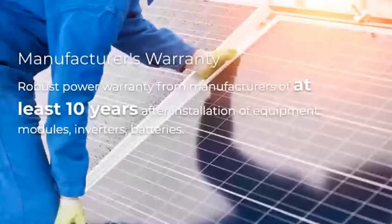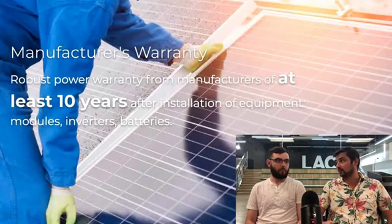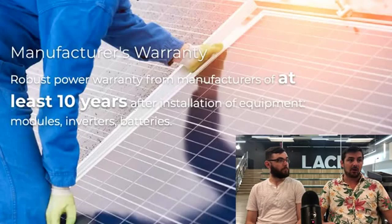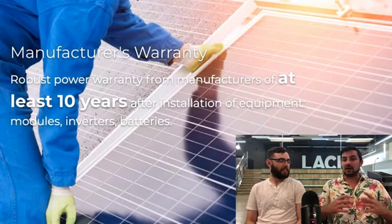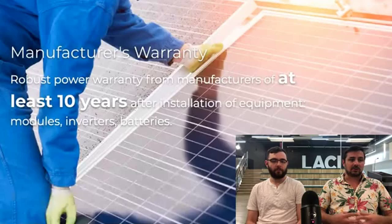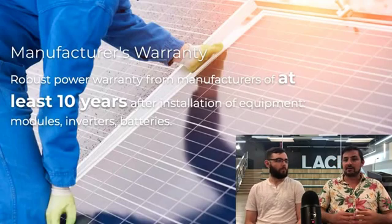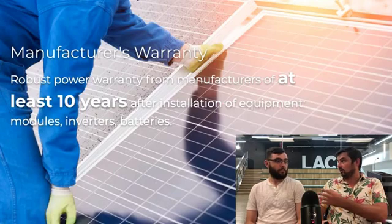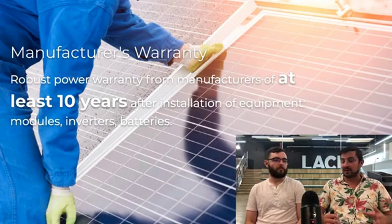So manufacturer's warranties — these are going to be coming from the manufacturers of the actual solar panels. There are a ton of different brands out there and they can vary from each brand. There is a power warranty from the manufacturer, and then there's also a product warranty. This is where it gets confusing. The product warranty covers the physical product of the panel — the hardware. If you had a panel that got shipped over and it's dented or something's not wired correctly, that's your product warranty. Typically that's going to be 10 years, although there are manufacturers now that have a 25-year product warranty, but typically it's 10 years.